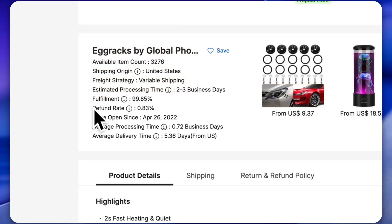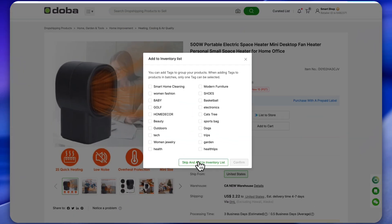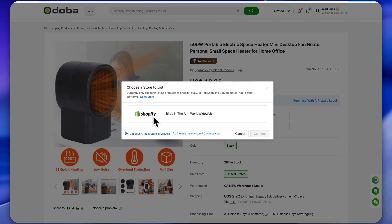Make sure the stock quantity is high, the refund rate is low or zero, and most importantly, that the product can be shipped to the US. For example, here's one top selling product. I'll simply add it to my inventory list. Done. With just one click, you can even list the product directly to your own store.